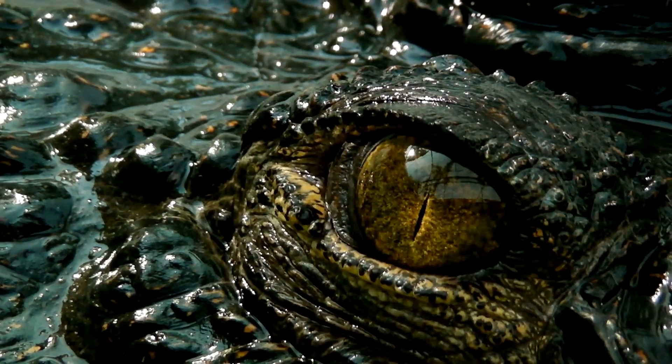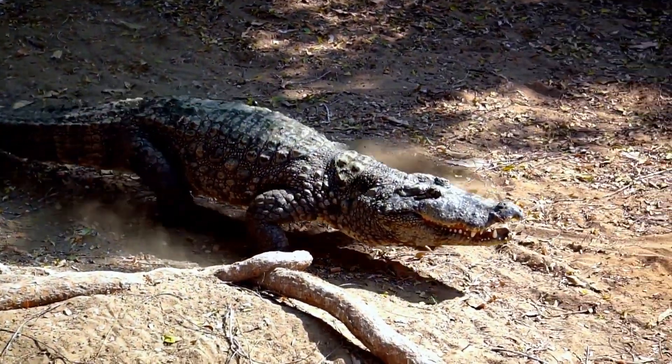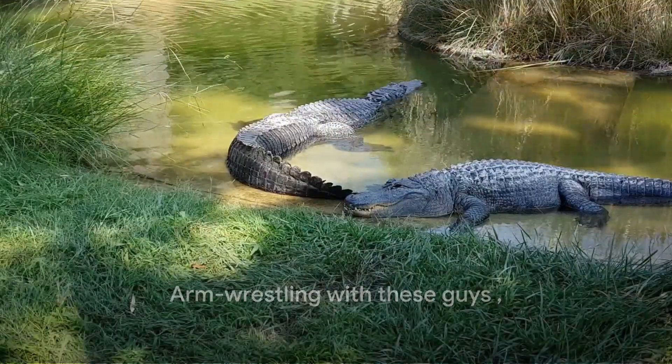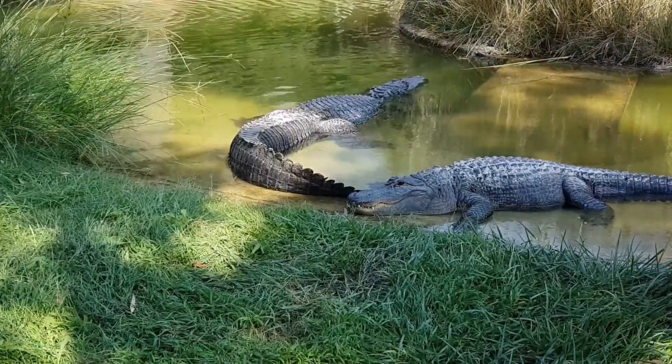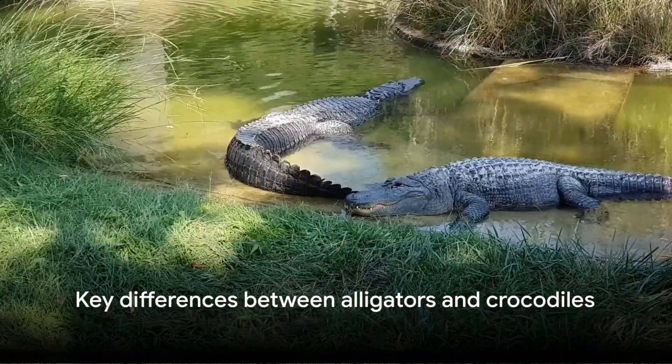Avoid wrestling with them — their strength is formidable. It's vital to understand these differences, respect their power, and maintain a safe distance. And there you have it: the key differences between alligators and crocodiles. Remember, respect their power and keep a safe distance.